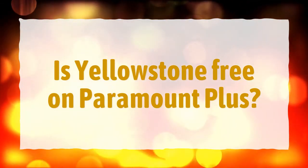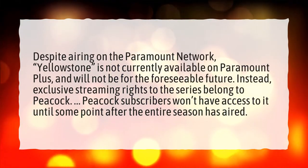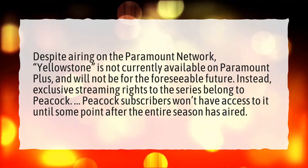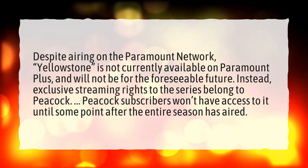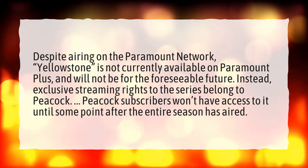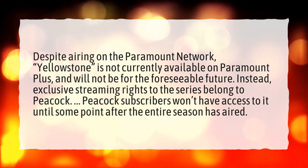Is Yellowstone free on Paramount Plus? Despite airing on the Paramount Network, Yellowstone is not currently available on Paramount Plus and will not be for the foreseeable future. Instead, exclusive streaming rights to the series belong to Peacock. Peacock subscribers won't have access to it until some point after the entire season has aired.